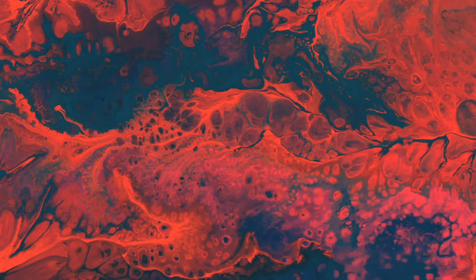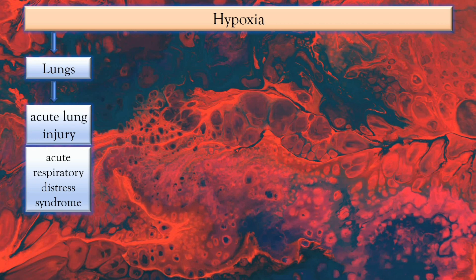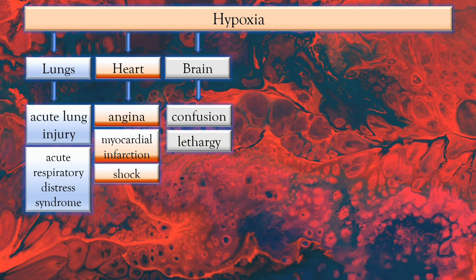Hypoxia then affects the body's organ systems. In the lungs, lack of oxygen results in acute lung injury and acute respiratory distress syndrome (ARDS). Poor oxygenation in the heart leads to cardiac issues such as angina or chest pain, as well as myocardial infarction. If hypotension is not managed, it will lead to shock — specifically septic shock, since we're talking about sepsis. In the brain, cerebral hypoxia leads to altered level of consciousness; the person may exhibit confusion and lethargy, and in worse cases, brain damage.